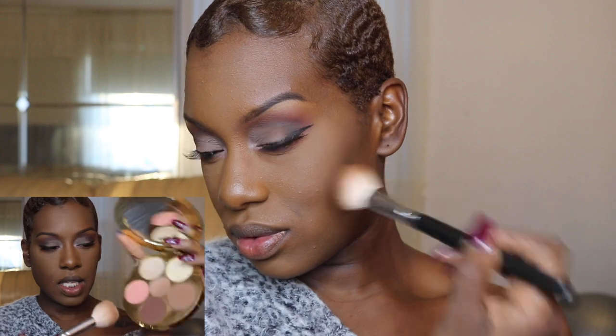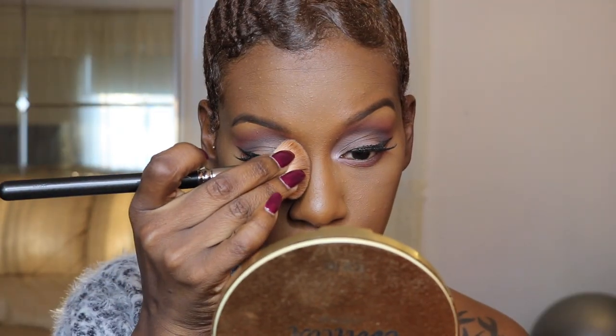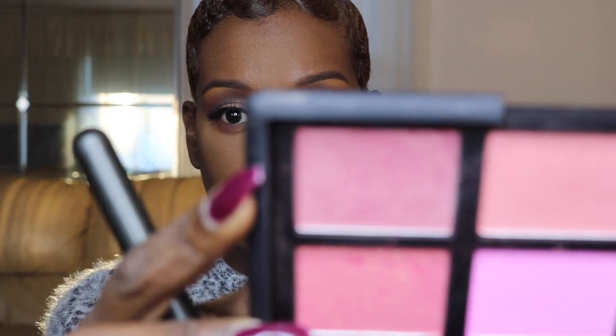I'm using my Tarte and Makeup Shayla Palette, taking both contour shades to chisel. I'm not too crazy with the nose contouring — I just squeeze my brush. I'm going to take this cranberry shade from an old NARS palette because it kind of goes with what we're doing here, and I always just put the excess on my nose.